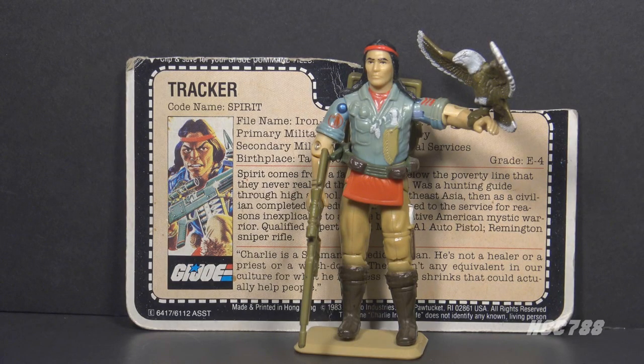Spirit was inspired by the code talkers, but he doesn't look like one. The code talkers wore standard uniforms. Spirit does look like a G.I. Joe, though — the team often wore non-standard uniforms.